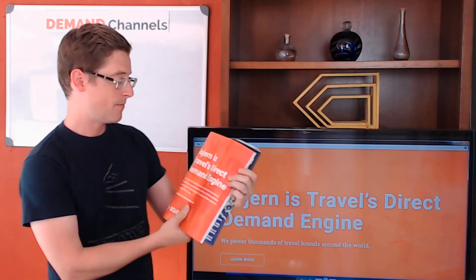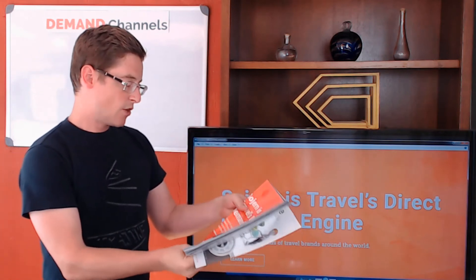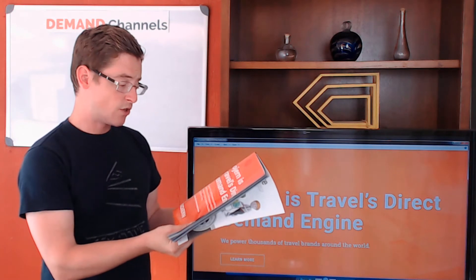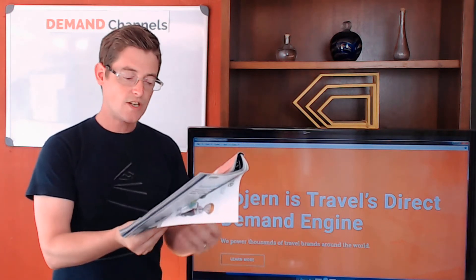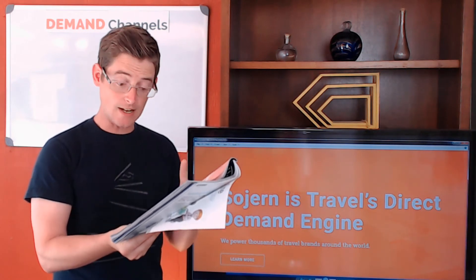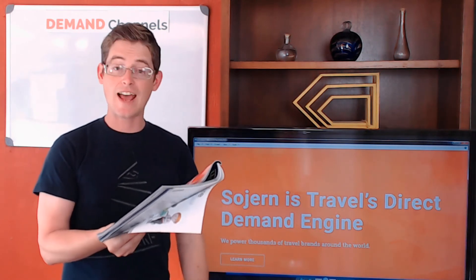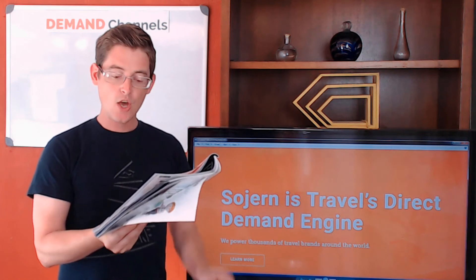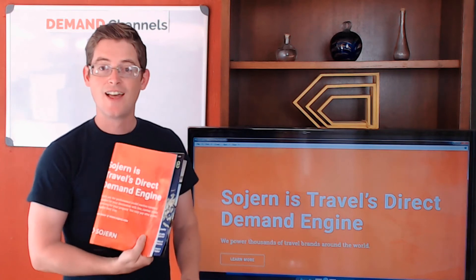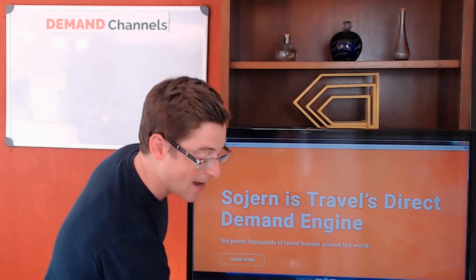Sojourn is Travel's direct demand engine. Sojourn's pay-for-performance model reaches travelers in-market for your destination with free custom online advertising for your property. You only pay after guests complete their stay — that's amazing.